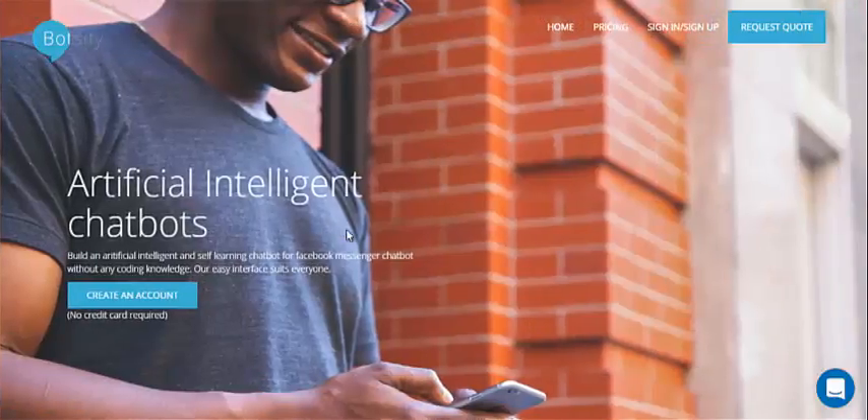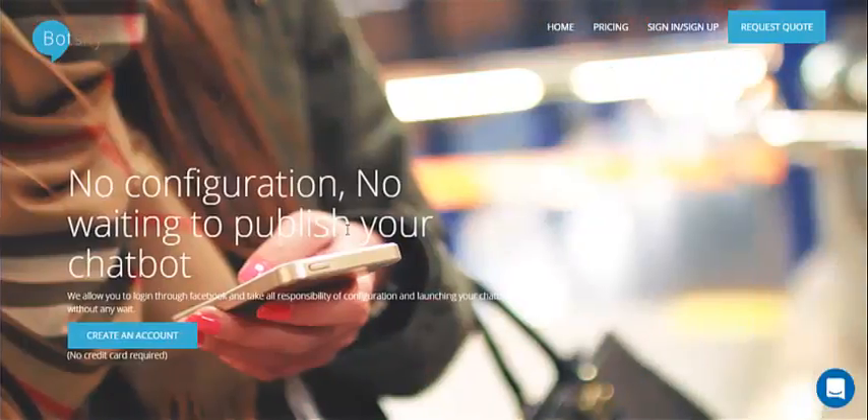If you are visiting our website for the first time, you must be wondering what this is about. Well, it's about chatbots.